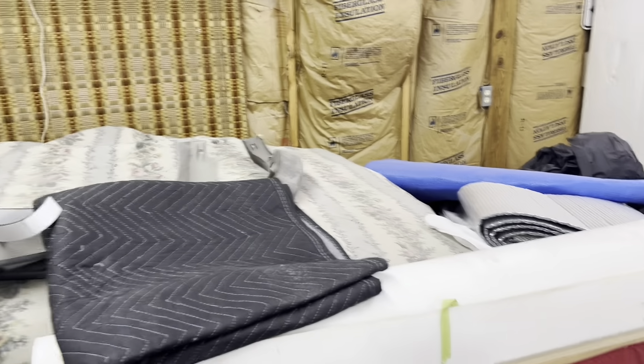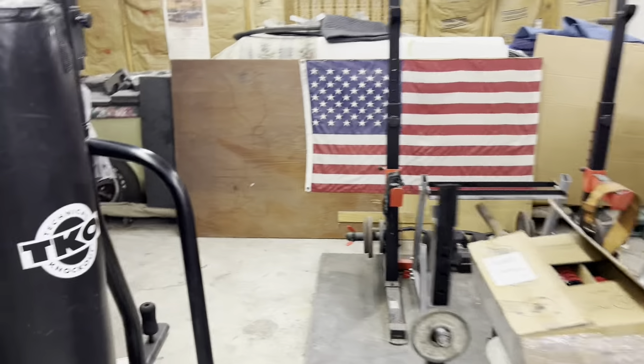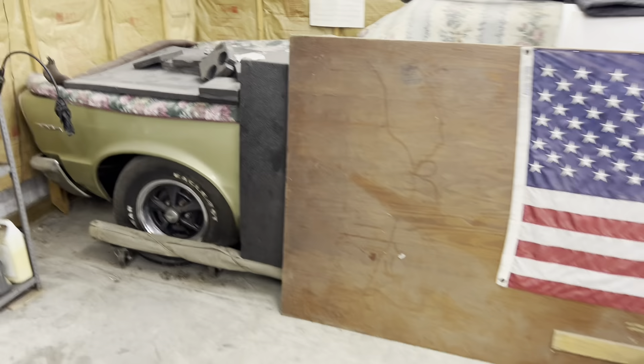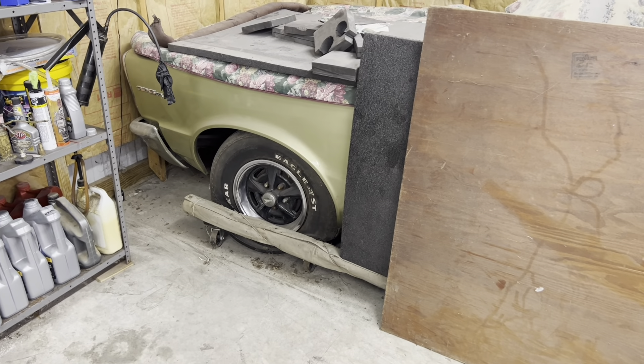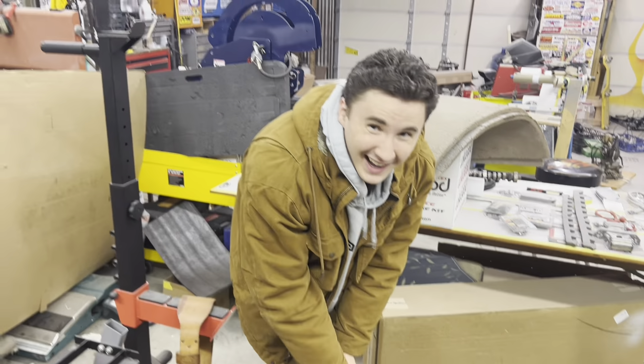I don't remember how bad a shape it's in, but we'll find out together. We've made some progress — you can see the wheel. It's been a lot of years since I've seen that wheel. He says he's never seen that wheel. We're getting there, we're getting closer.